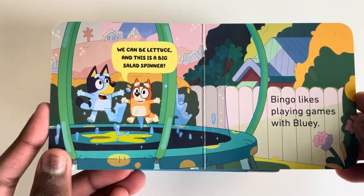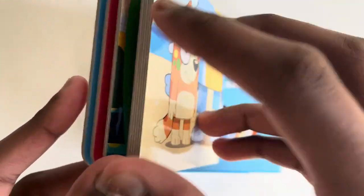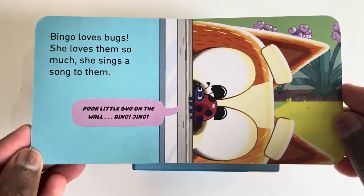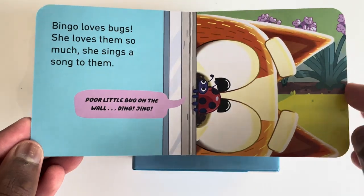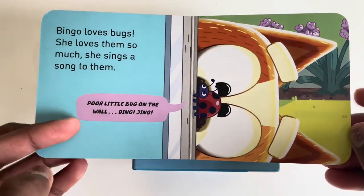Bingo likes playing games with Bluey. Bingo loves bugs. She loves them so much she sings a song to them. Poor little bug on the wall. Ding, jing.